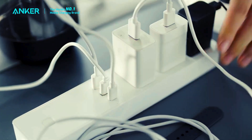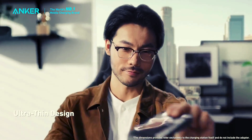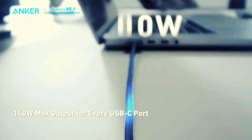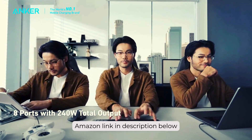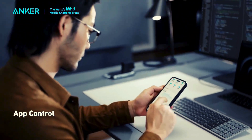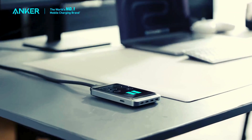Unleash the power of the Anker Prime charging station 240 watts. This charging powerhouse is more electrifying than a disco ball in a thunderstorm. With 8 ports to rule them all — 2 AC outlets, 4 USB-C ports, and 2 USB-A ports — it's the Swiss army knife of charging stations. It's so compact it makes a dorm room look spacious. Get yours today and charge up faster than a caffeinated sloth, no slowpokes allowed.